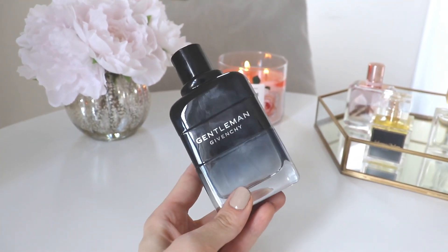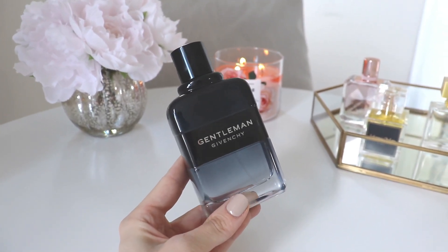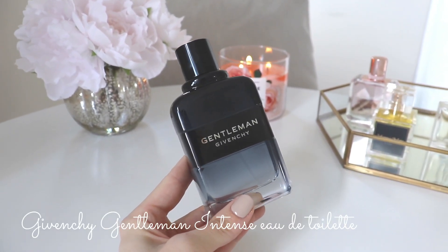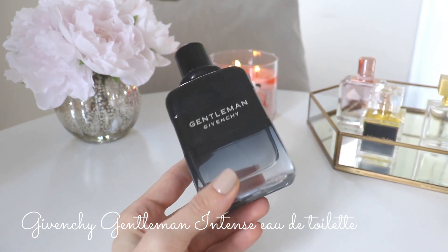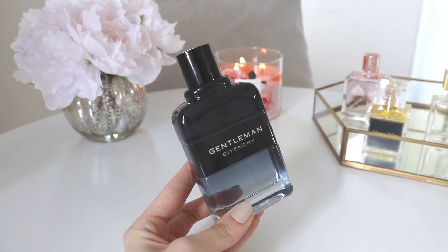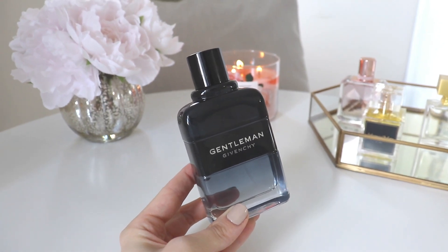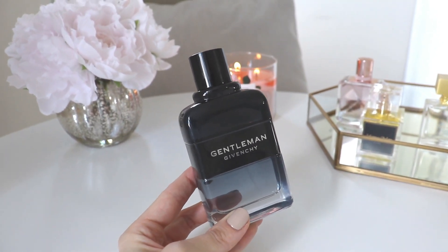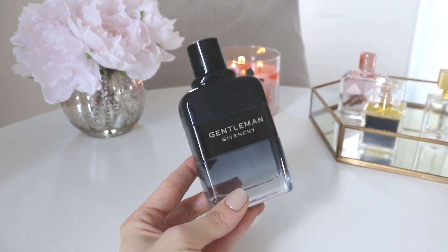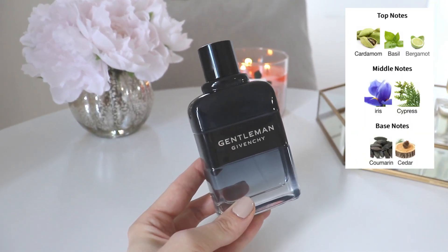The last one today is actually a men's fragrance — or marketed toward men, though of course anyone can wear anything. This is my favorite one out of today's haul. It's Gentleman by Givenchy — the Gentleman Eau de Toilette Intense — and it smells so good. It's very sexy, and I would almost call it unisex. It's really a shame the bottle is very masculine, because I could almost keep this one myself — I'm not even kidding.